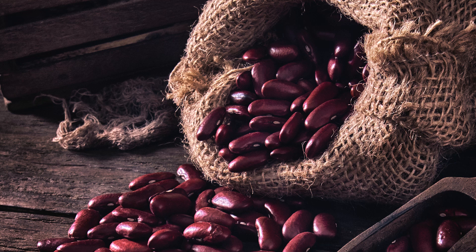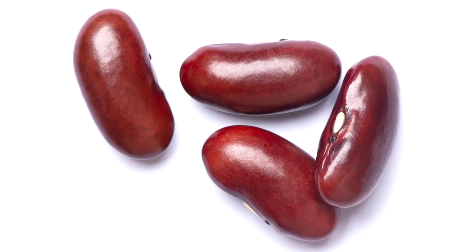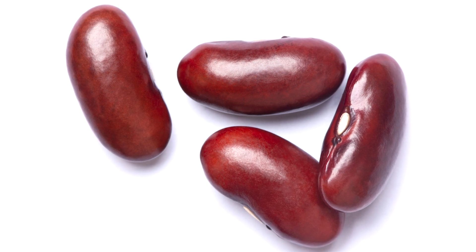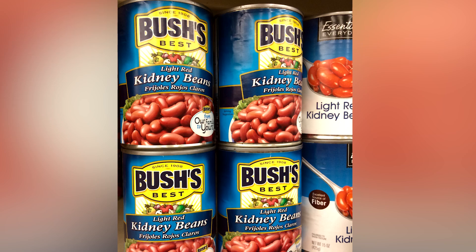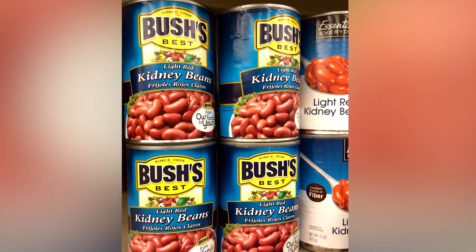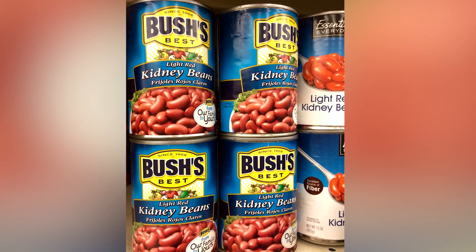Beloved for their slightly sweet, almost umami-like flavor and creamy texture, kidney beans can also absorb the flavors of the ingredients they're cooked with, thereby making dishes heartier, more satisfying, and more flavorful. If you've got a few cans of this wonder bean stashed away, why not mix them with some browned ground beef and spices for a 15-minute chili, or mash them up to be the basis for a homemade veggie burger?